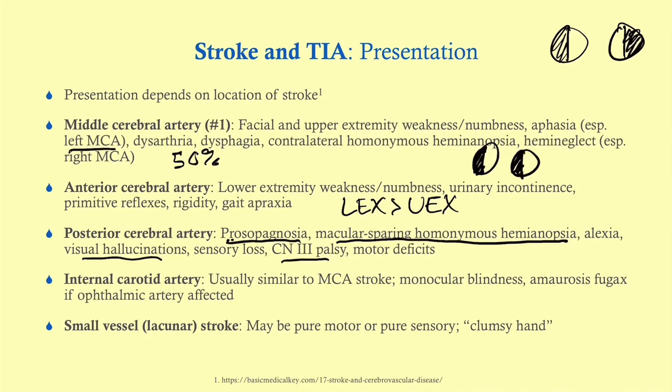Internal carotid artery events commonly present as TIA, because this is an area prone to blockage. The presentation can be very similar to an MCA stroke. Patients can have monocular blindness, because the first branch of the ICA is the ophthalmic artery, which provides circulation to the retina — so monocular blindness will be ipsilateral.